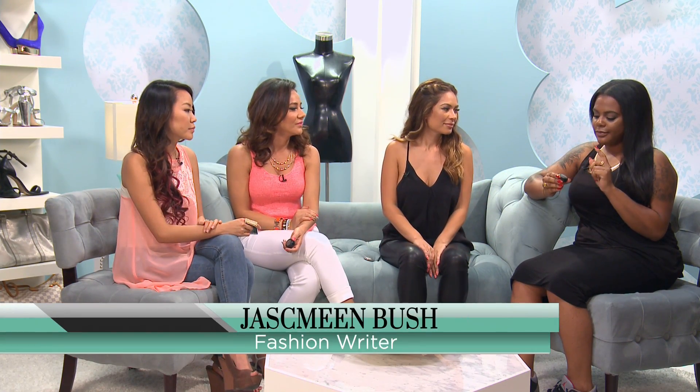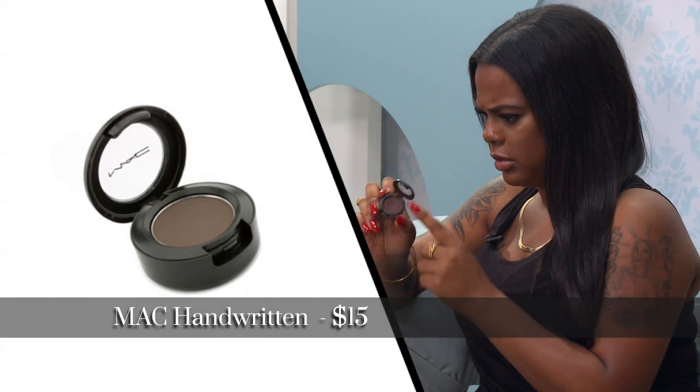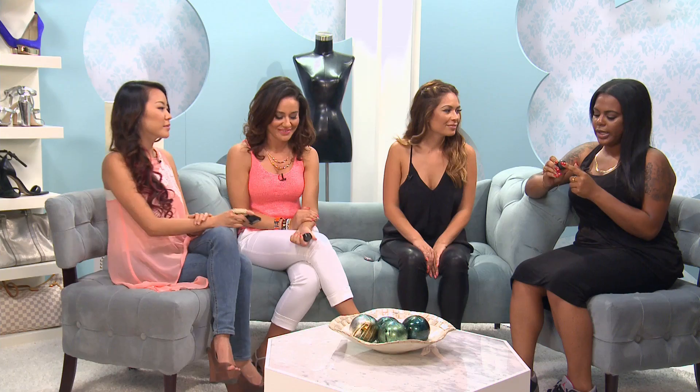I've been using MAC Handwritten for my brows since the dawn of time. As you can see, there's no MAC logo on this, but I like it, stuck with it — and I do seal them with a little bit of hairspray and an angled brush.